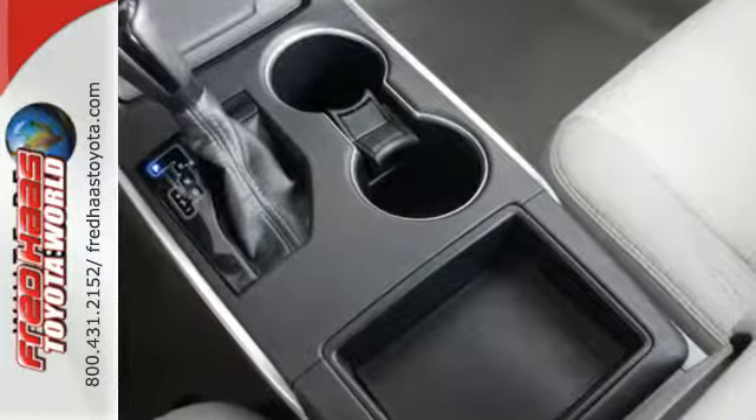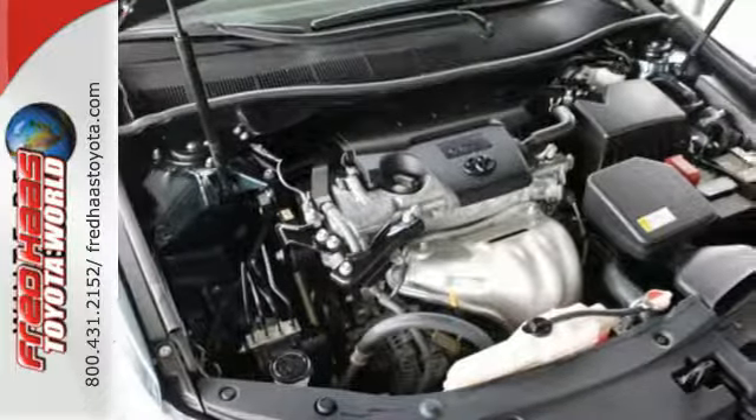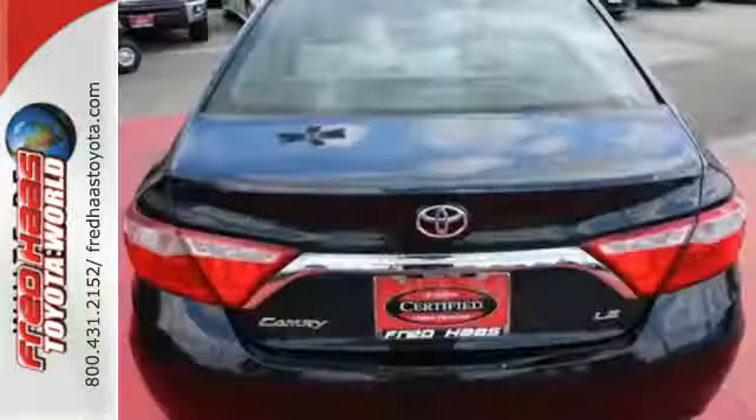This is a good-looking family sedan that has plenty of room, but also has a very sporty feel to it. Inside the stylish, comfortable interior,